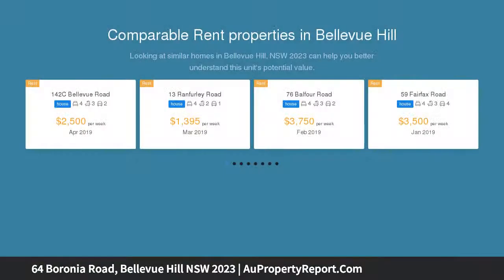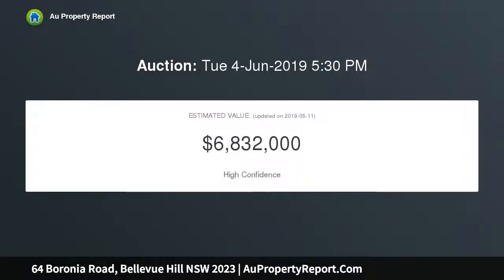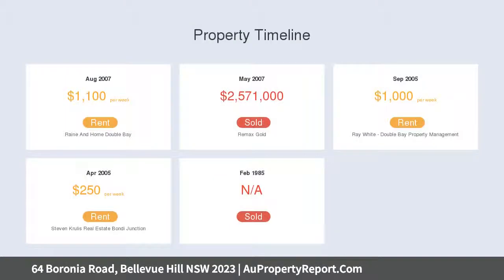This spectacular contemporary residence is set on 562 sqm approximately of land, over three light-filled levels, capturing expansive 180 degree northeasterly views. No expense has been spared, with concrete construction, high-quality finishes, extravagantly proportioned interiors and uncompromising attention to detail.